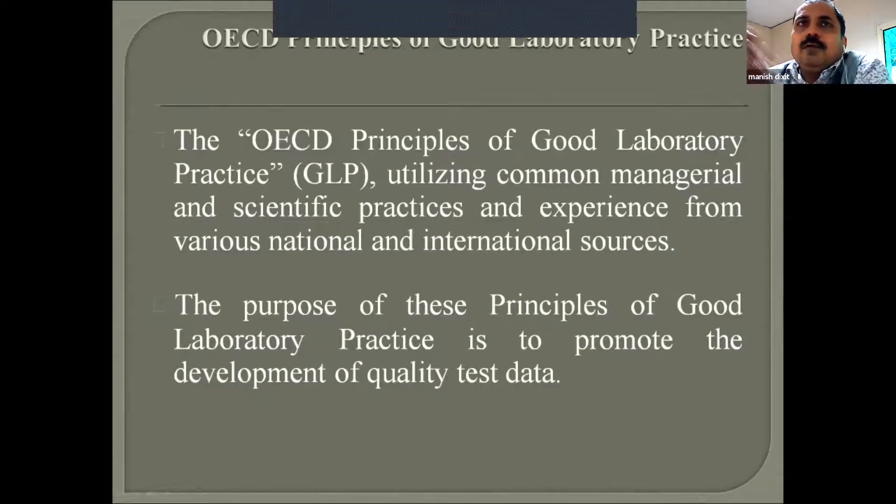In summarizing the GLP principle: it starts with apparatus, materials, and reagents; then test and reference substances and standard operating procedures. If you want to do any experiment, there are certain set procedures to follow. Facilities also have standard operating procedures — how to clean, treat, and manage them. For performing a study, how the studies are designed, what equipment and manpower, and what expertise is needed must all be documented well before starting.